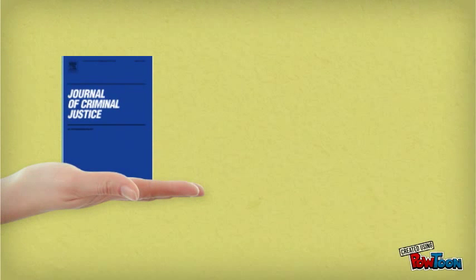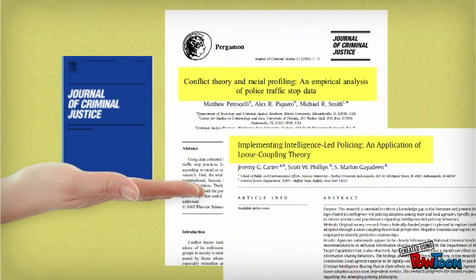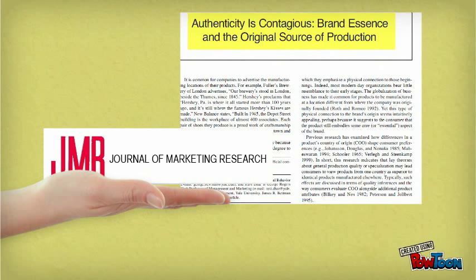For example, the Journal of Criminal Justice has articles with titles like conflict theory and racial profiling or implementing intelligence-led policing, while the Journal of Marketing Research will have articles with a much different focus.